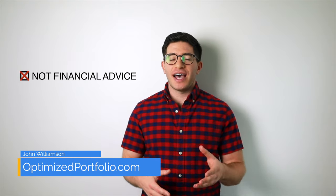DIVO is an income ETF from Amplify. It uses active management to select blue-chip stocks and then write covered calls on them. I review it here.